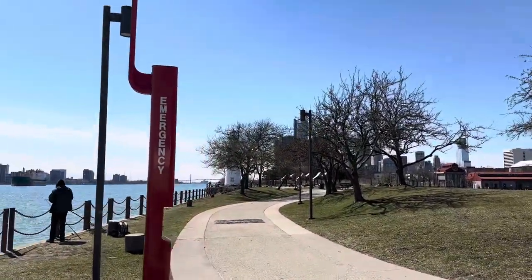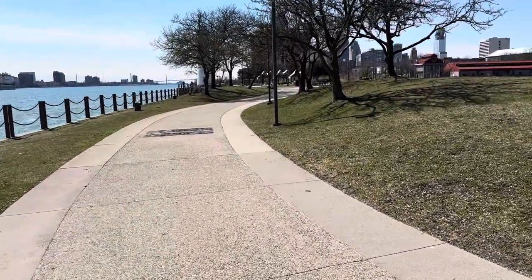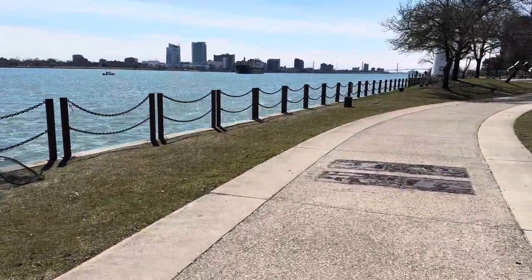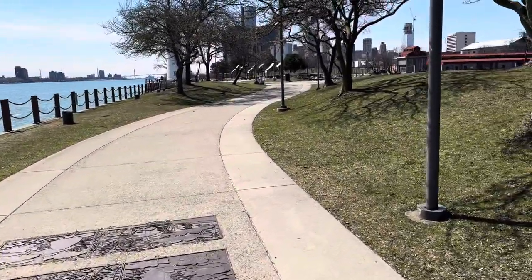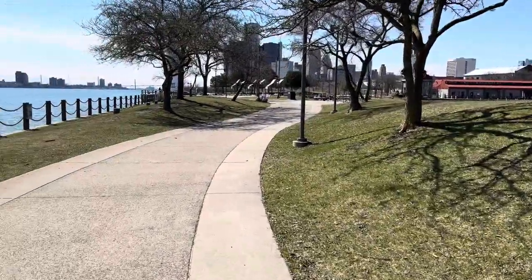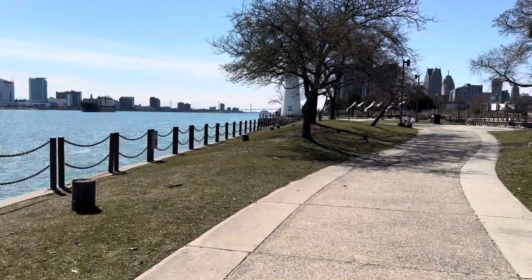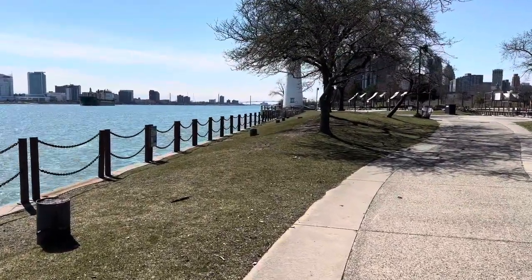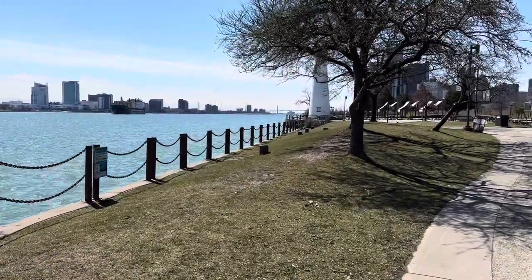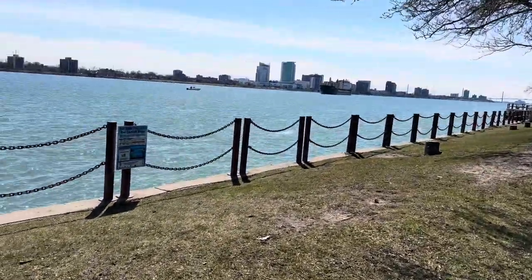It's pretty safe out here. You have the emergency thing right here. Keep walking. It's a nice day. You can look all the way down there — that's the Ambassador Bridge that goes over to Canada, if you're not familiar with Detroit. This is the Detroit River.